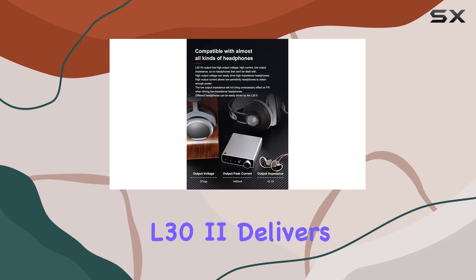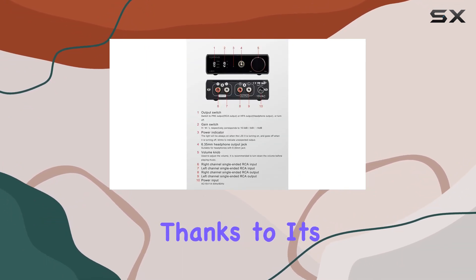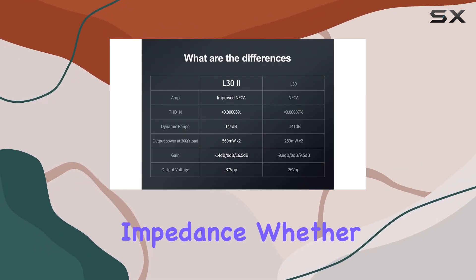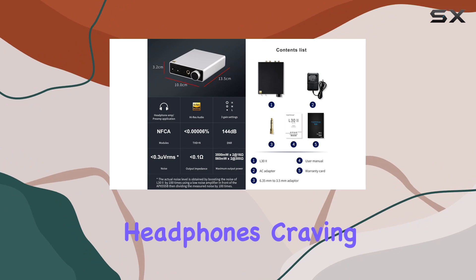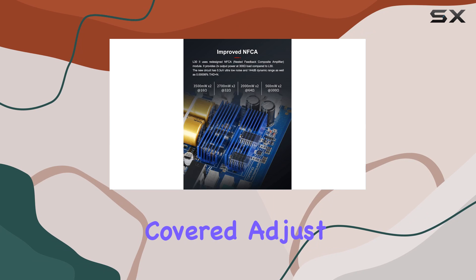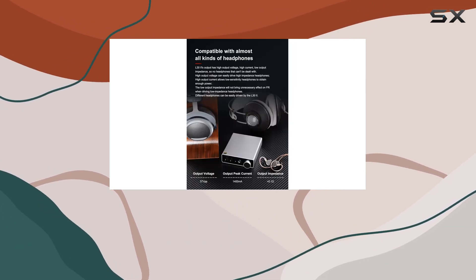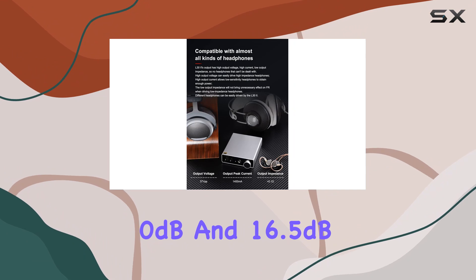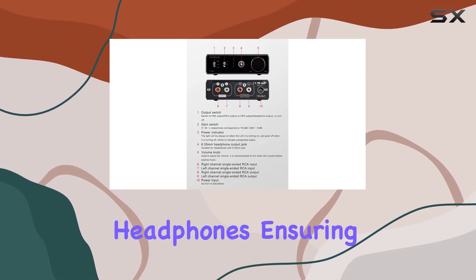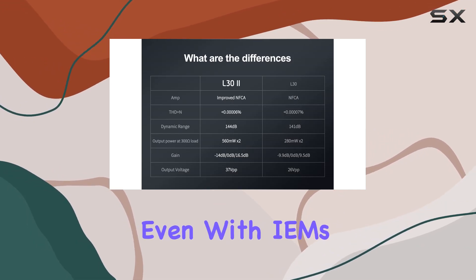Versatility is key, and the L32 delivers. Compatible with a wide range of headphones, thanks to its high output voltage, current, and low output impedance. Whether you have high impedance headphones craving power or low-sensitivity IEMs requiring precision, the L32 has you covered. Adjust to your preference with three gain settings: minus 14 dB, 0 dB, and 16.5 dB — a thoughtful touch catering to different headphones, ensuring an optimal listening experience without any unwanted background noise, even with IEMs.